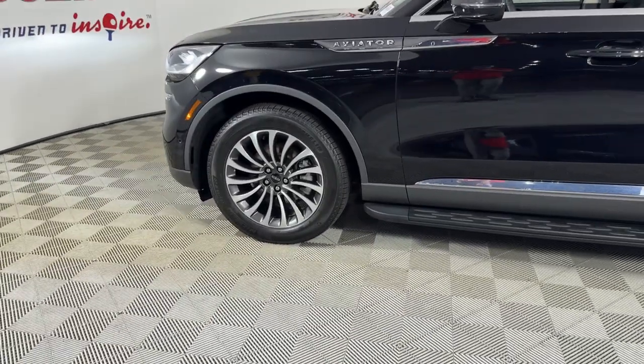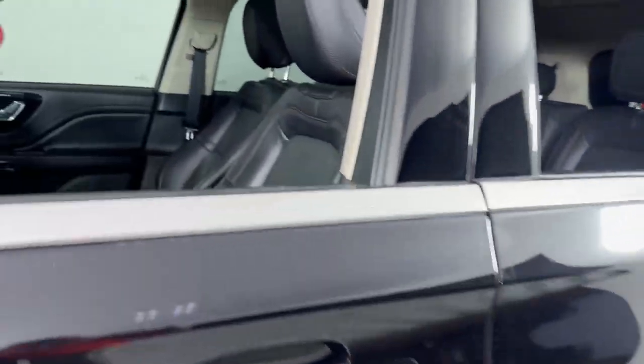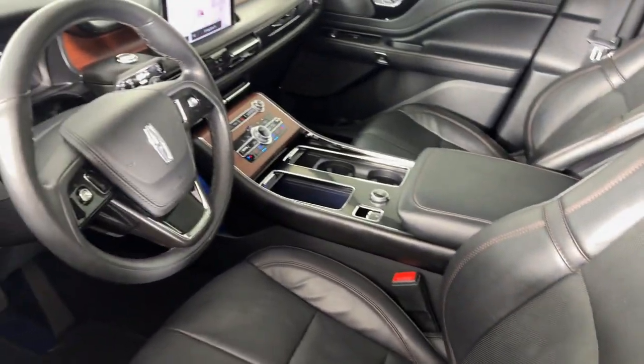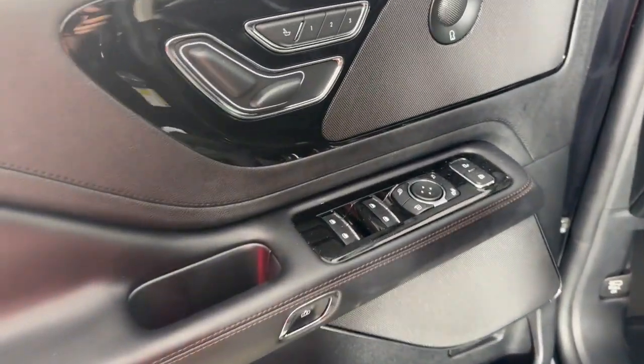This luxury midsize SUV delivers spacious seating for up to seven, a premium entertainment system, lush interior details, and a standard suite of driver assist tech. All you need to do is relax and enjoy the drive.